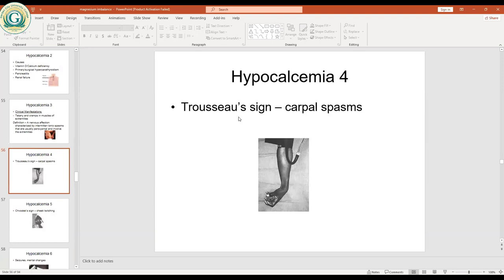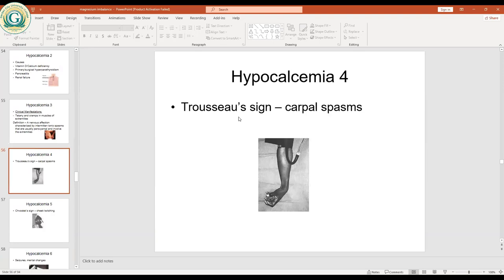Another sign is Trousseau's sign, which involves carpal spasms. When you place a blood pressure cuff over the upper arm and inflate it, you will see simultaneous contractions of the hands. This is called carpal spasm and is an indication that the person has hypocalcemia.